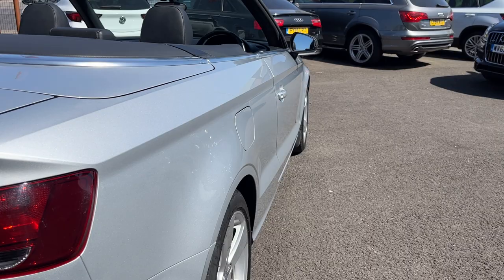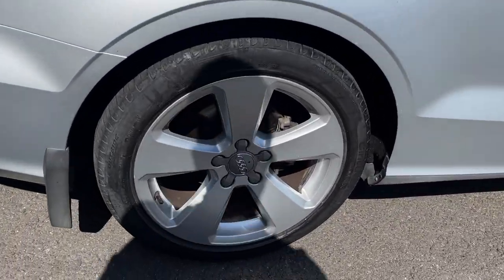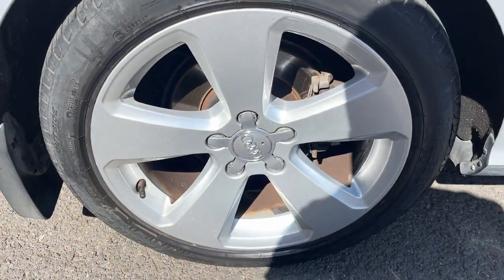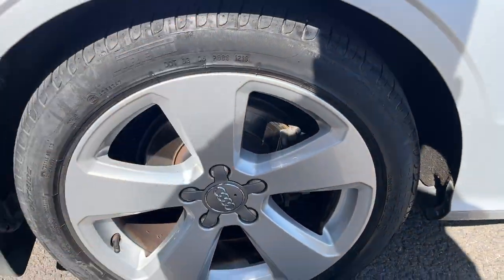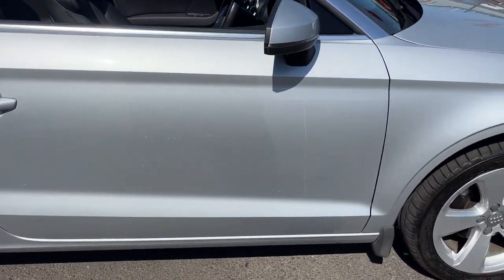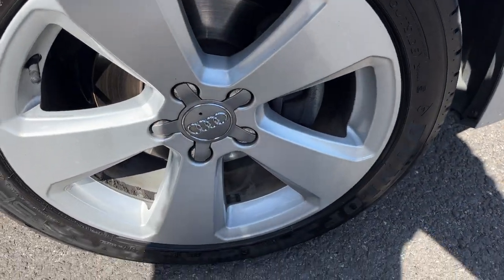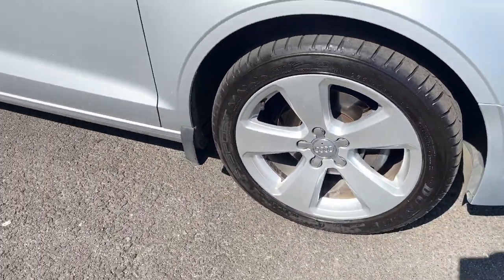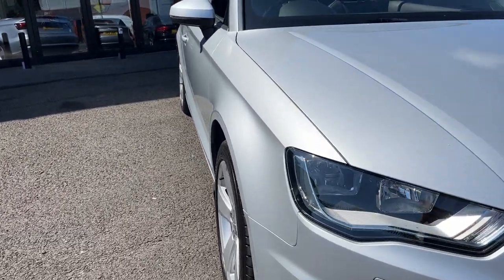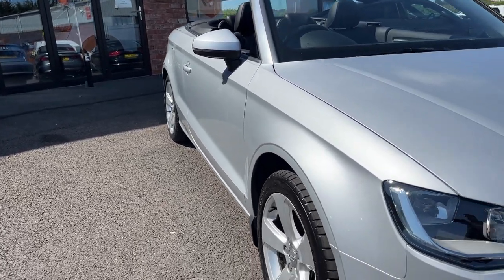Looking down the offside of the car from rear to front: offside rear quarter is good, offside door is good, and the offside front wing is good. Offside rear alloy is in really nice condition, with possibly only one tiny little mark. It's a matching axle with a high-end Pirelli again, approximately 4 or 5mm of tread remaining. Moving down to the offside front alloy, another really nice condition alloy — matching axle with a high-end Dunlop with a good 6mm of tread.